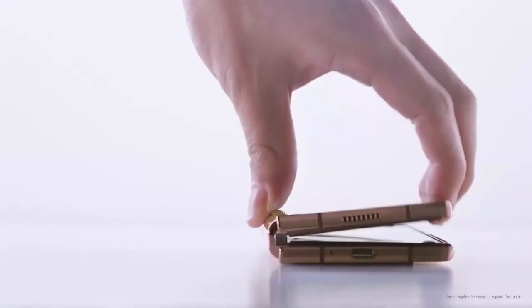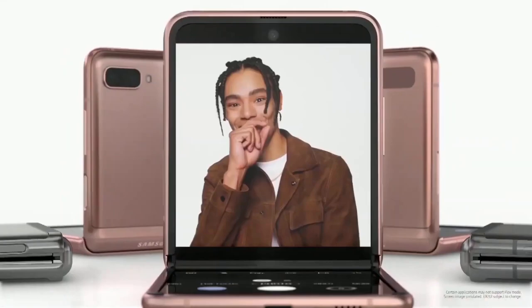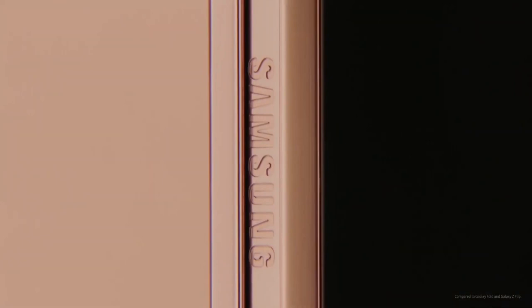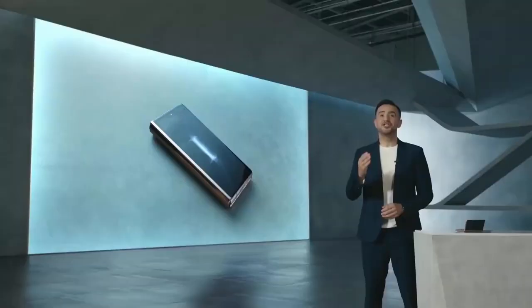Another new mobile experience is a fully hands-free mode called Flex Mode. The unique form factor of the Z Fold 2 makes it possible to use the device without holding it in your hands and without the help of stands or accessories. We announced Flex Mode on the Galaxy Z Flip earlier this year, and now we're bringing it to the Z Fold 2. We made the hinge even stronger with sturdy elastics and an advanced cam mechanism that lets you unfold your phone at different angles.